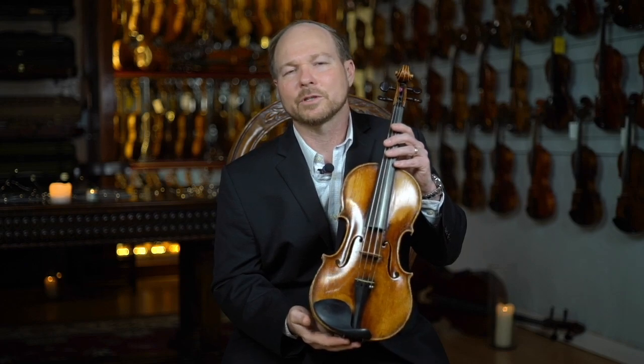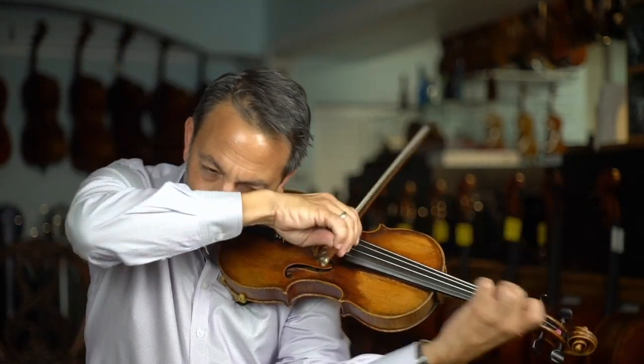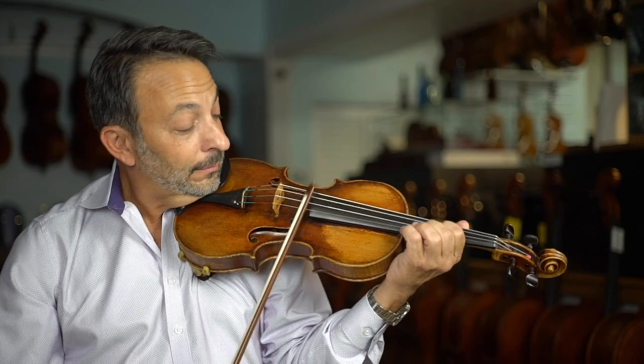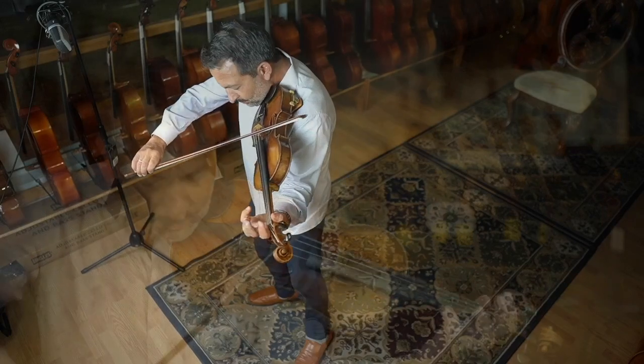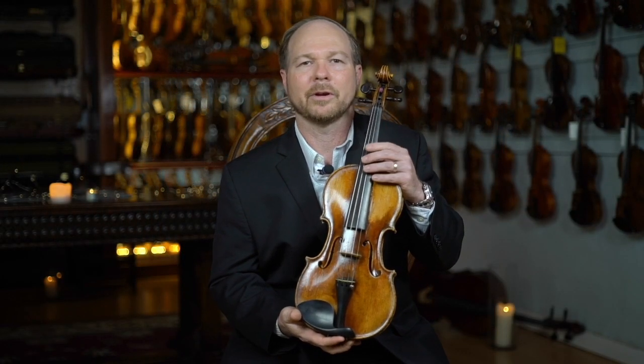The sound of this instrument I would describe as having a very warm, velvety quality, but it also has such a commanding presence. You can get such a big, sweet sound out of this instrument. You can also get a lot of warmth and depth out of the lower registers, and just this wonderful sweetness in the upper registers as well.